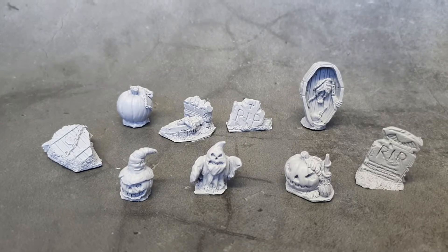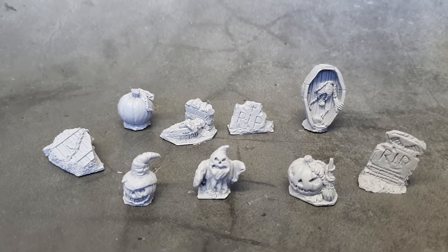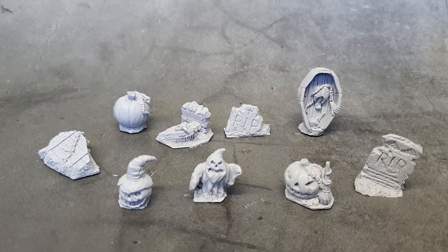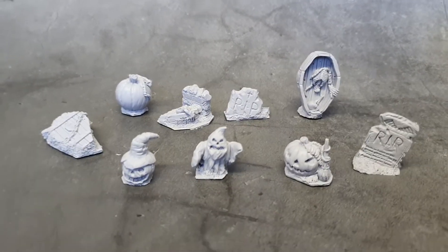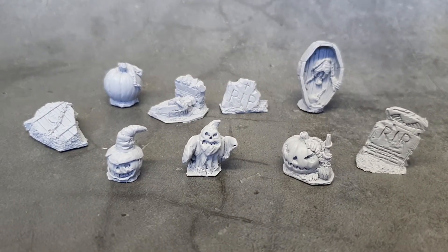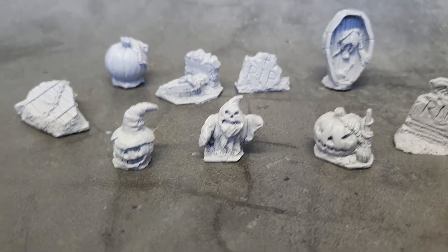Let's have a look at these spooky friends — this is Halloween decorations, so it's purely decorational. Although you can of course use these with your horror scenes to make them even more terrifying.